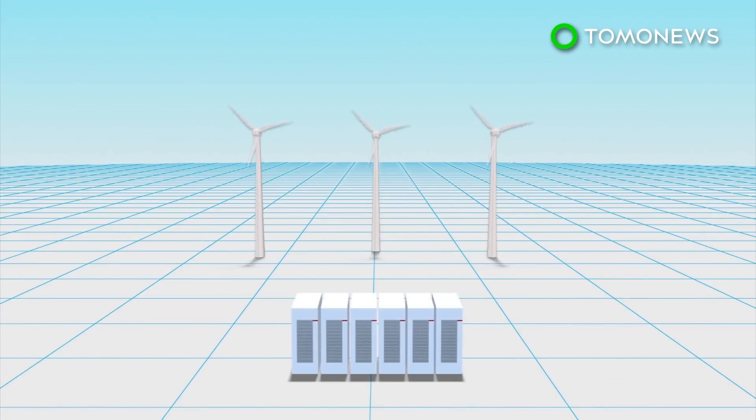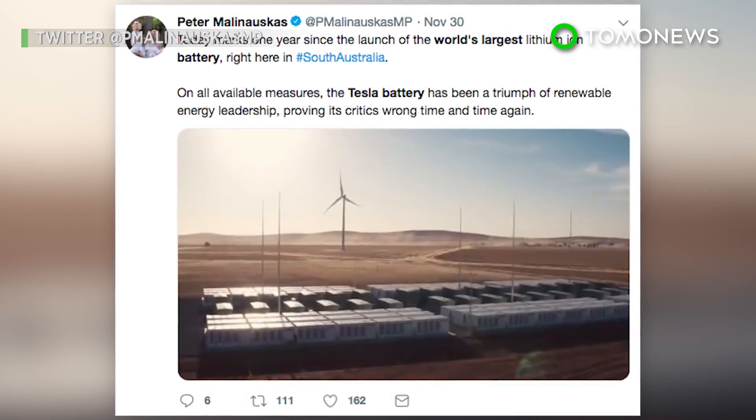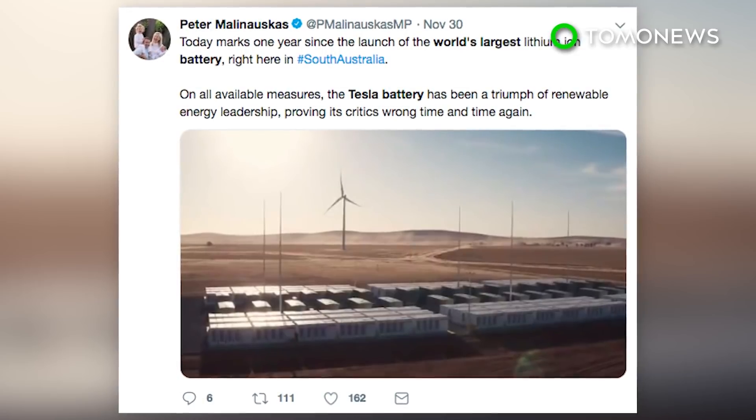A recent evaluation of the reserve found that since its December 2017 launch, it has helped stabilize the grid, avoid outages, and reduce costs by almost $28.9 million. The battery is estimated to have cost about $65 million, but it might not be long before it pretty much pays for itself.